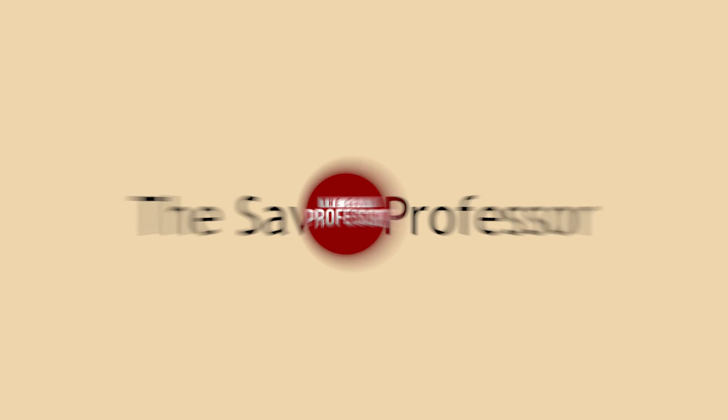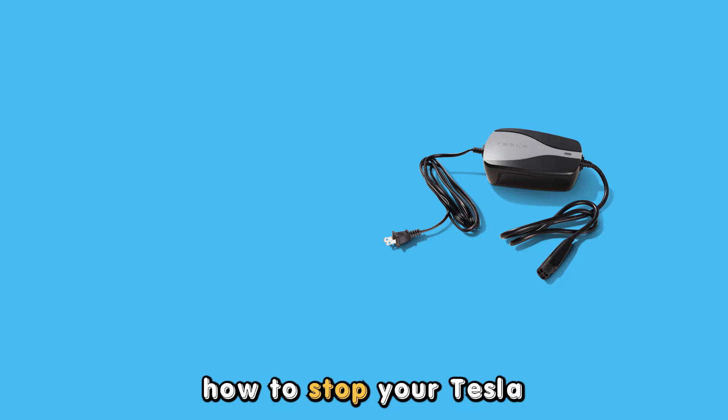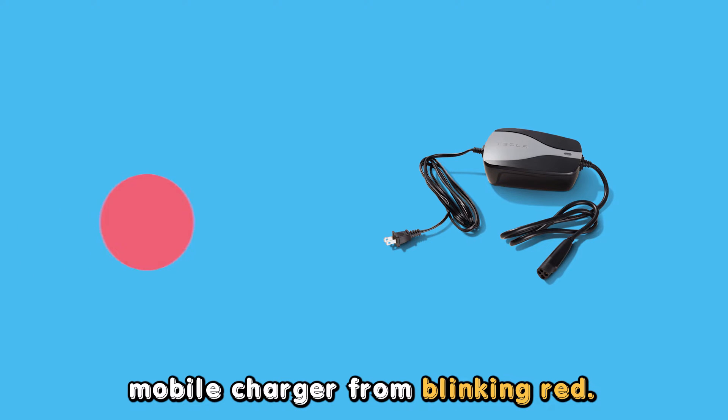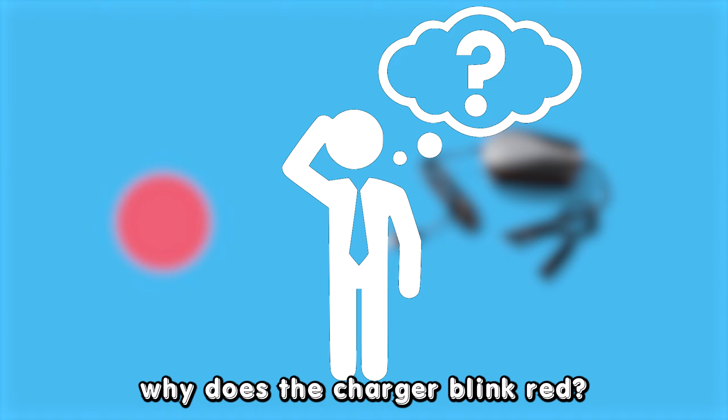Hey guys, this is Scott from The Savvy Professor. In today's video, we will be talking about how to stop your Tesla mobile charger from blinking red. But first, why does the charger blink red?